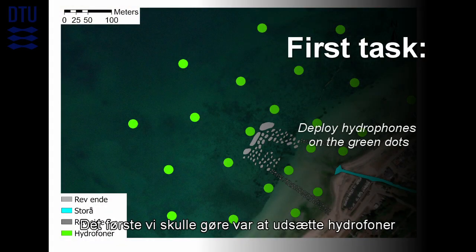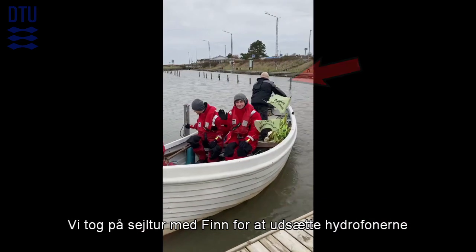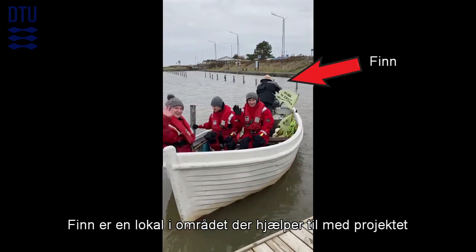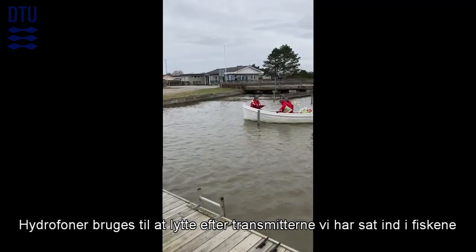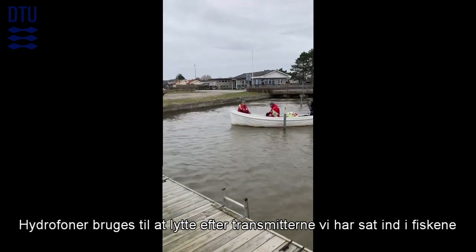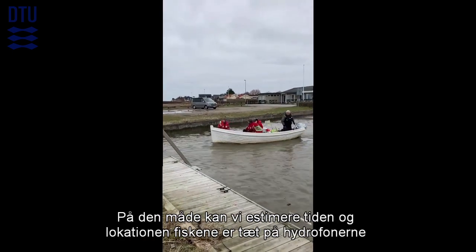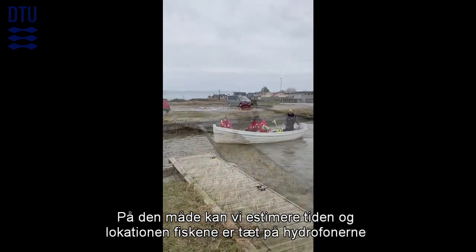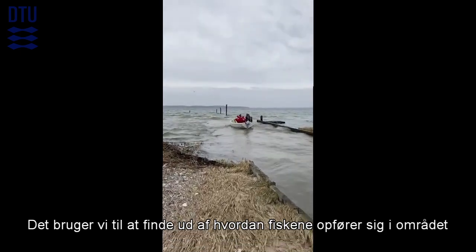The first thing we did was to deploy hydrophones on the green dots. We went sailing with Finn to deploy the hydrophones — Finn is a local guy who volunteered to help with the project. Hydrophones are used to listen to the transmitter that we implant in the fish, so we can find the location and time a fish passes near the hydrophones. This is done to gain knowledge on their behavior in the area.